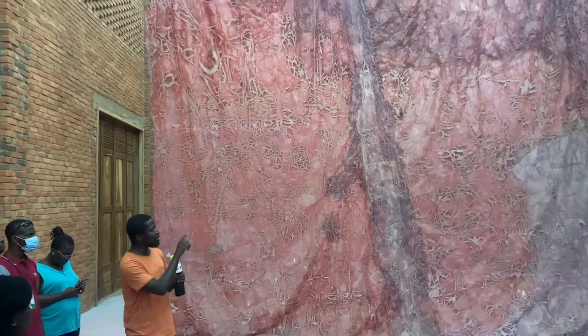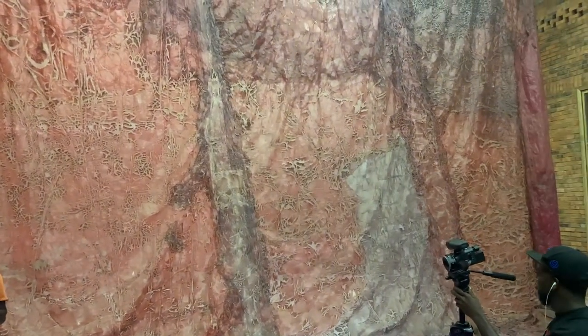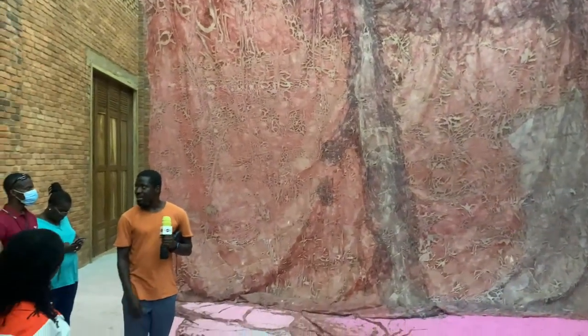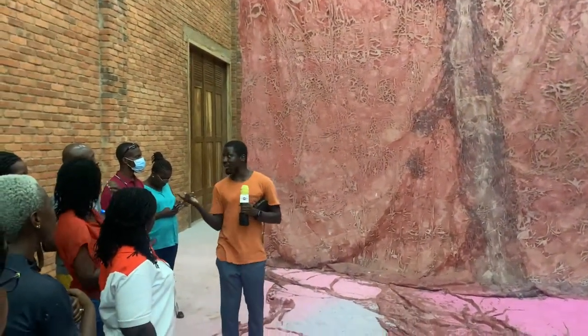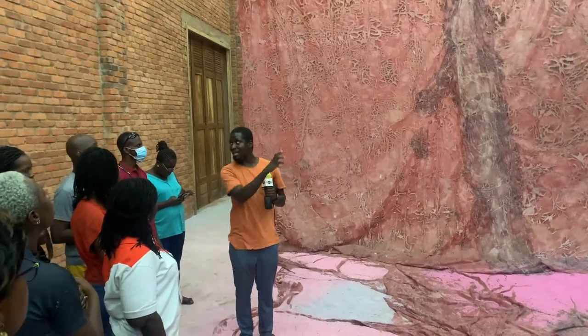When you walk around, you'll find that the work really changes. You're able to see how it's transitioning — the cracks within it and all those things. If the artist had done the same work elsewhere, because of the weather conditions, you wouldn't have found it the same. The habitat gave it those cracks.